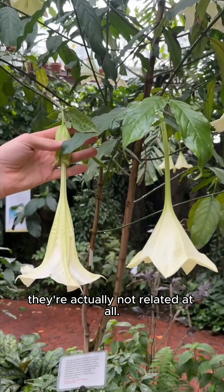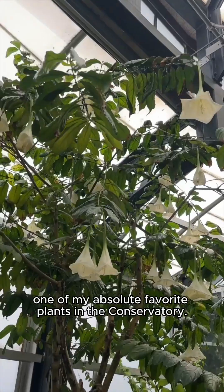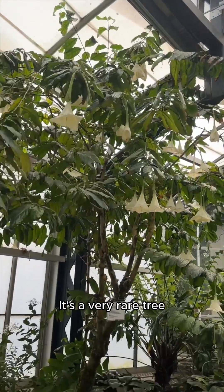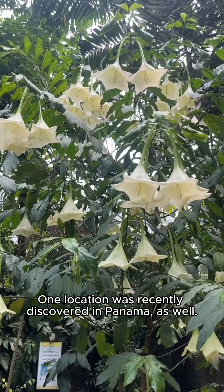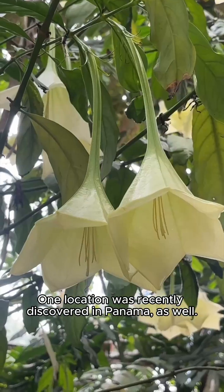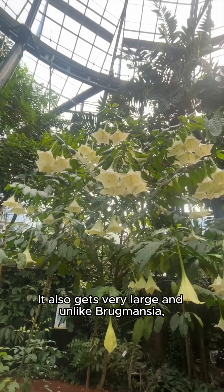Although these two flowers look very similar, they're actually not related at all. This is Ossipulchra, one of my absolute favorite plants in the conservatory. It's a very rare tree from two tiny little locations in Costa Rica — one location was recently discovered in Panama as well. This plant likes very warm, humid, tropical conditions, and it also gets very large.